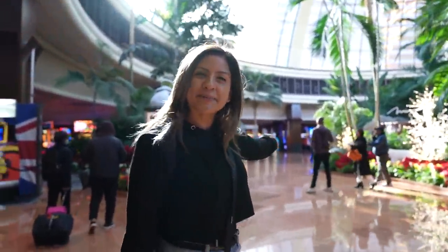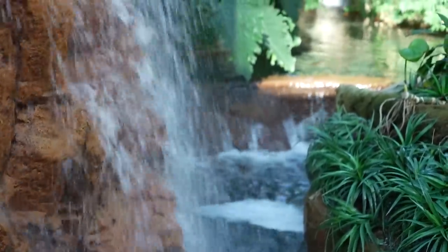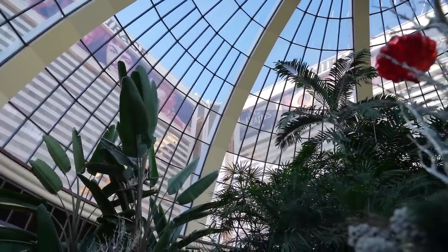And this was the atrium — another very well-known area here at the Mirage. It's just like a garden and they have a waterfall inside. I actually took my employee picture right here in this corner. It's really pretty and I feel like it's the most well-known part of the Mirage.